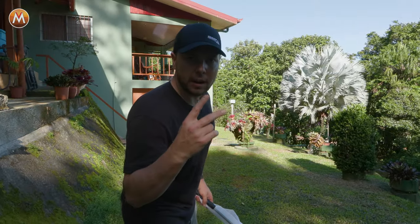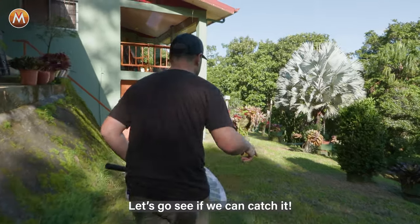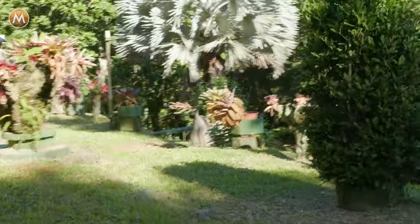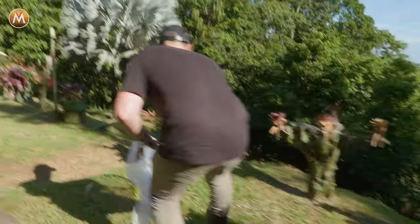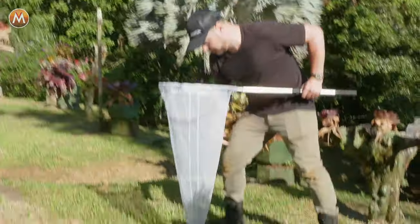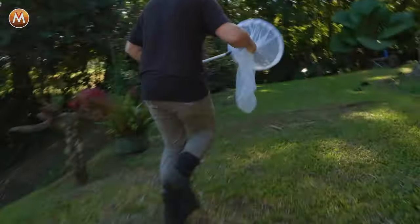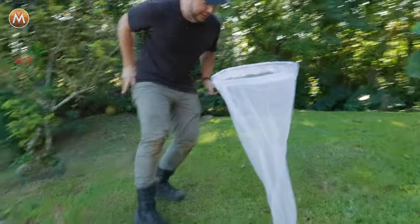You rolling? Mm-hmm. All right, just spotted a new wasp. New wasp went along — let's go see if we can catch it. Got it. Yes, got it. We got it. Awesome.